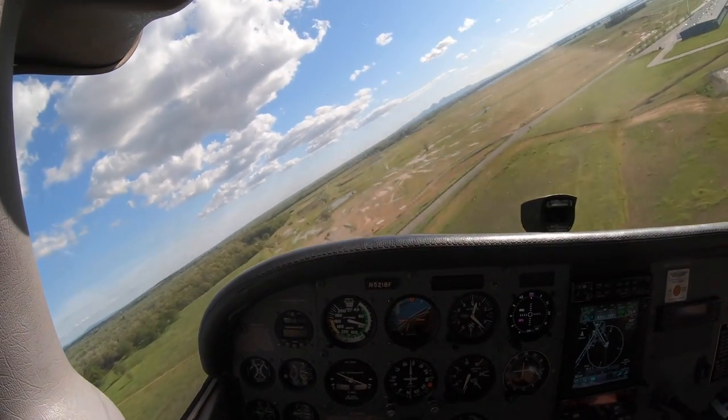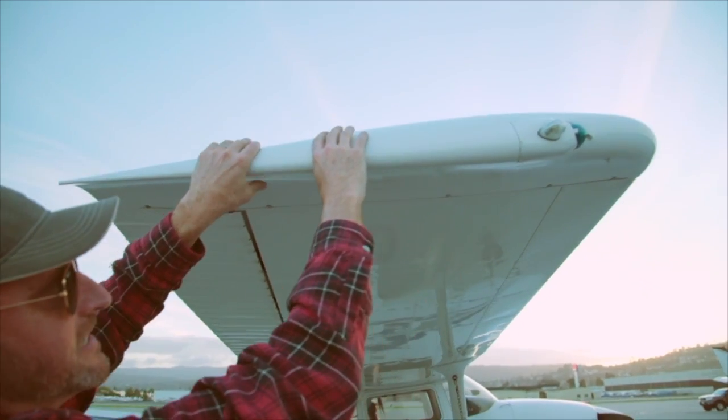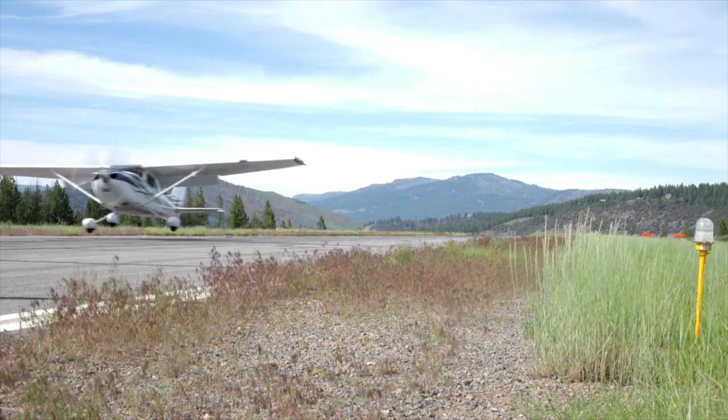In this video, we're going to be talking about the impossible turn — or perhaps even the possible turn, depending on where we end up. Nope, that's going to be a crash. I'm Jason Miller, a full-time professional flight instructor. On the Final Points channel, you can join me as I bring you tips and tricks that I've learned from 20 years on the flight line.